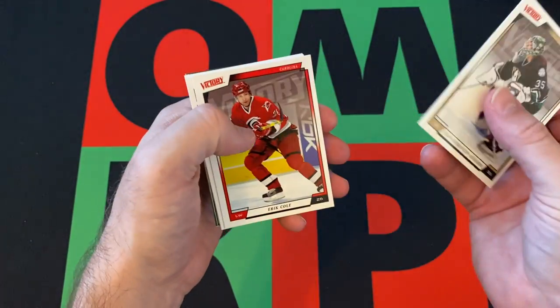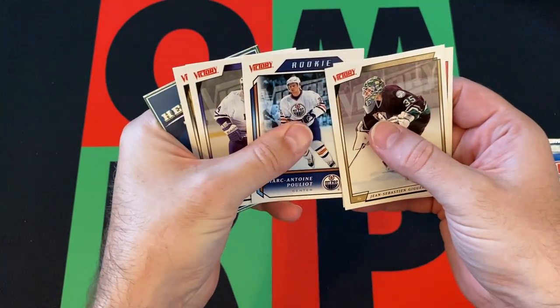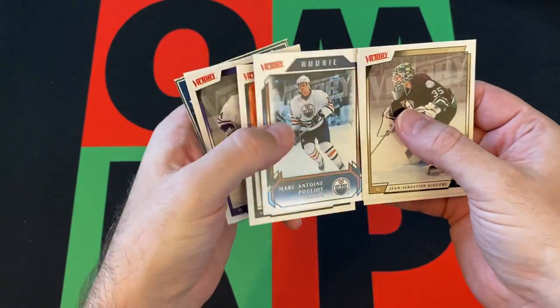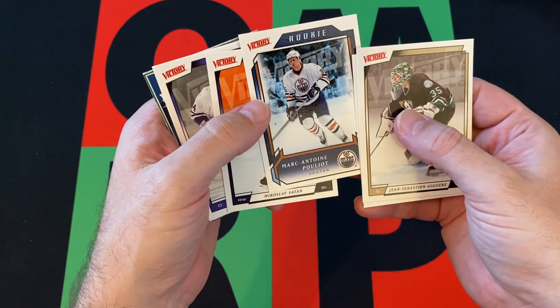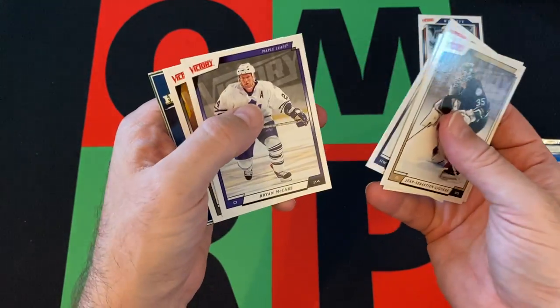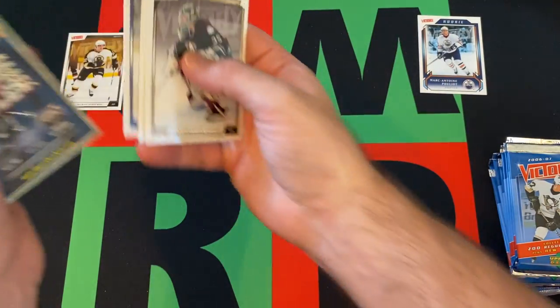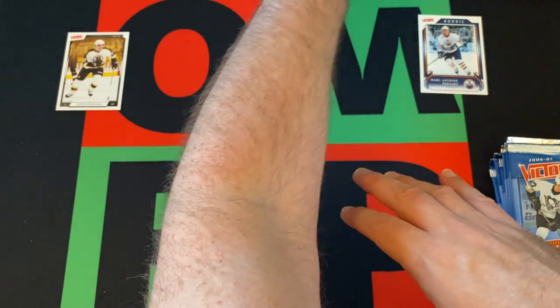Pack one: Jean-Sebastien Giguere, Eric Cole, our rookie is going to be Marc-Antoine Pouliot. Then we've got Brian McCabe and Patrice Bergeron to round things out in that first pack.